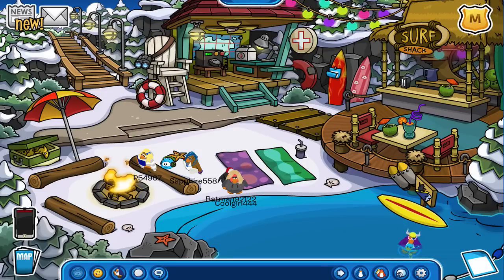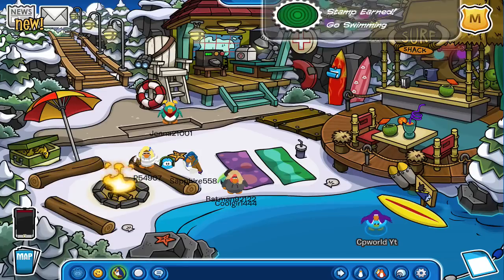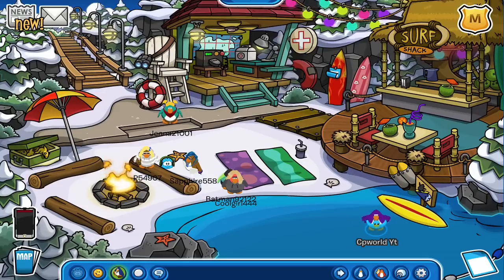Hopefully we'll be able to get it. Let's try taking the skateboard, the hat, and the glasses off. There we go — Go Swimming! So we did earn it, and that's another one to mark down for the stamp book.